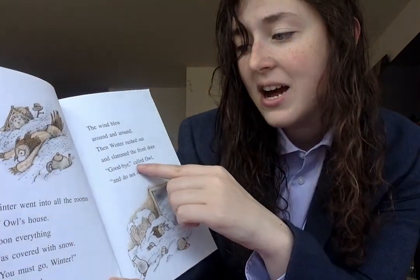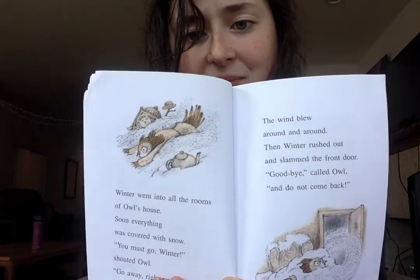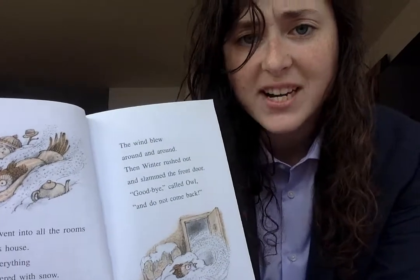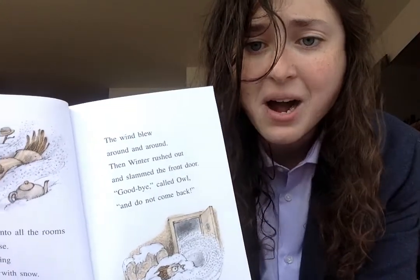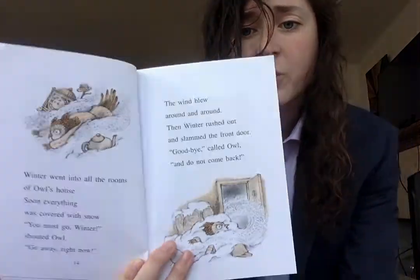And what is he doing on this page? Well, he's shouting and he's calling out to winter. So those are what he's doing — he's shouting these words at winter. And I know that when someone's shouting, it normally means they're really feeling a strong emotion. And most likely, based on what he's saying on this page, he's feeling pretty angry and frustrated that winter is destroying his house and will not leave. Because he says 'goodbye and do not come back.' Owl does not want winter in his home. He's pretty angry and frustrated at what winter was doing.